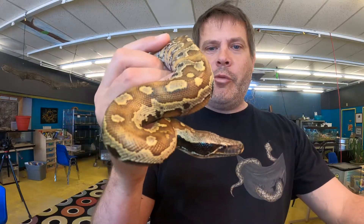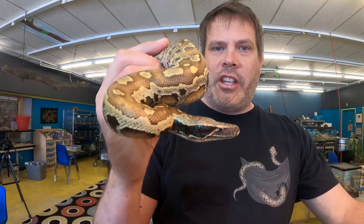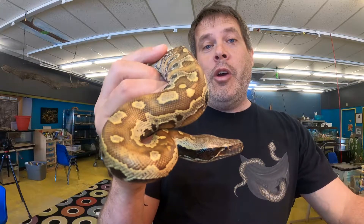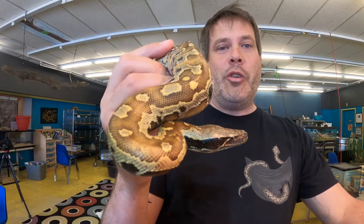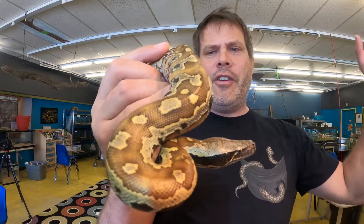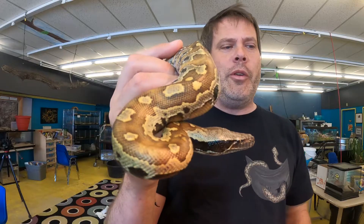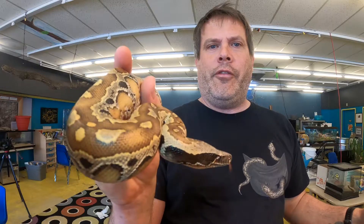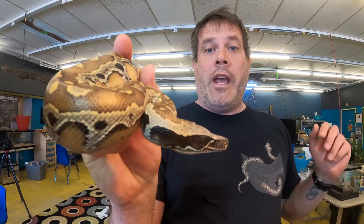Hey folks, Cameron here at my nature lab, just wanted to show you this amazing snake. This is our Borneo short-tailed python or Sumatran short-tailed python — there are all sorts of different short-tailed pythons and we aren't quite sure where this one's from. They're also called blood pythons because the Sumatran one is often times really red or orange. You can see how this snake just struck at this hand that was over here.